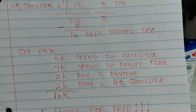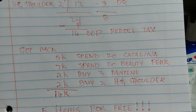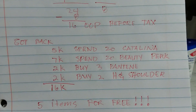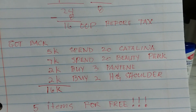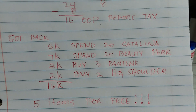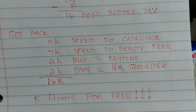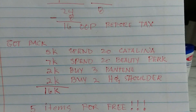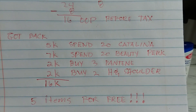I also had a Catalina — you have to give it to the cashier before you put in your number. I had the 5,000-point Catalina for spending $20, plus the 7,000-point beauty perk for spending $20, plus 2,000 points for buying three Pantene, and another 2,000 points for buying two Head & Shoulders. Total points received for this transaction: 16,000 points, which equals $16.